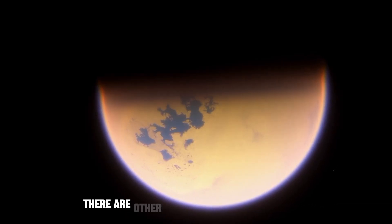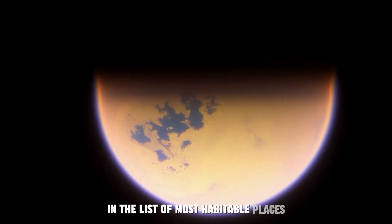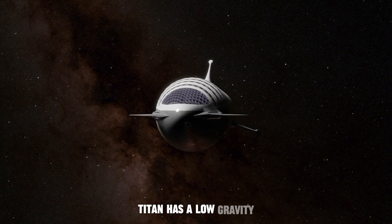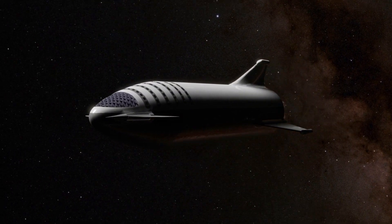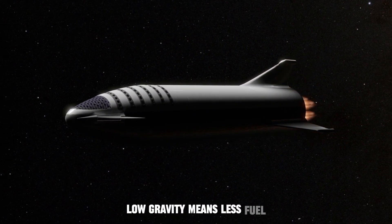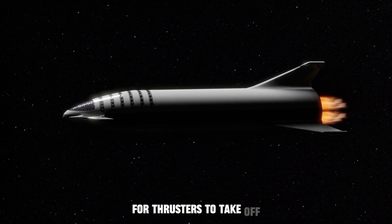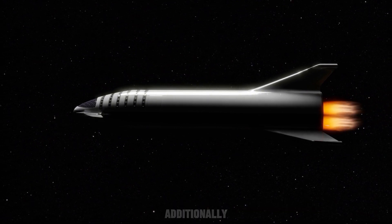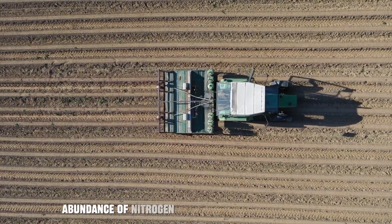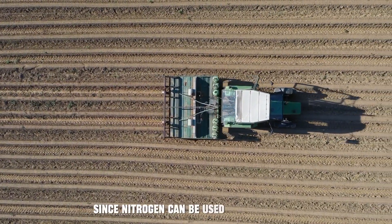There are other factors that make Titan our favorite in the list of most habitable places. Titan has a low gravity of about 1.35 meters per second squared. Low gravity means less fuel, since it will take less energy for thrusters to take off, and it will also make it easier to explore. Additionally, the abundance of nitrogen can help us grow plants there, since nitrogen can be used as a fertilizer.